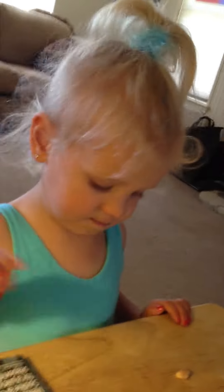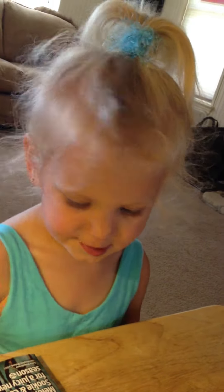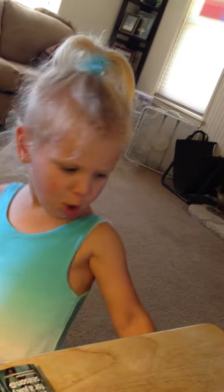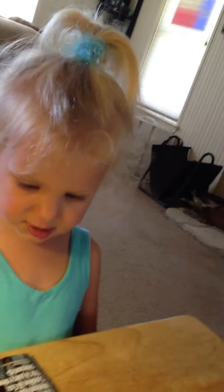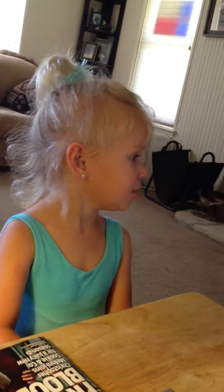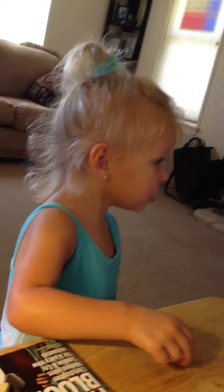And now what's her S? W, X, Y, and T. Yeah. Na, na, na, na. A, B, C, S. Do, T, V, and K. Yeah. Good job. Yeah. B, B, C, D.